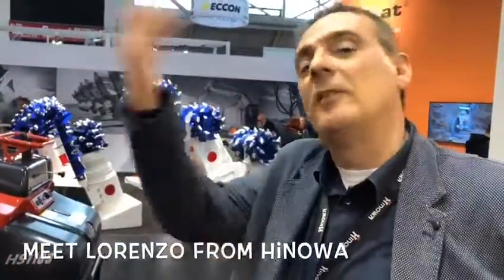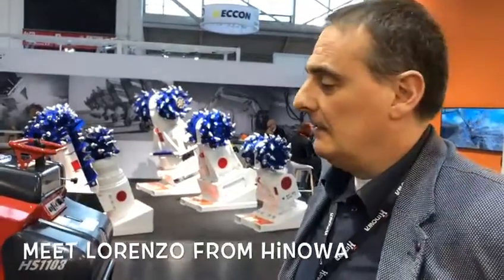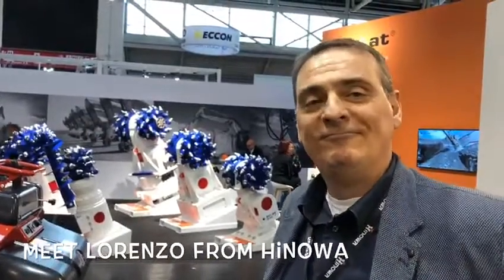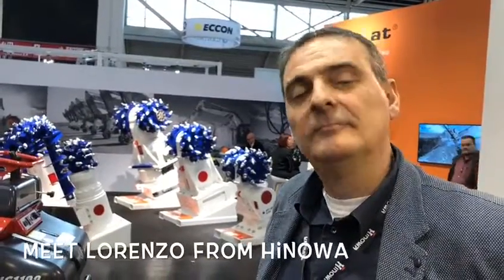We don't have it at this stand because we have another stand outside. I think we found the right solution for this problem, because electric drive units are more and more required in the market. We will be able soon to sell also the undercarriages with electric drive. Perfect — thank you, Lorenzo, and thank you for your support over the years.